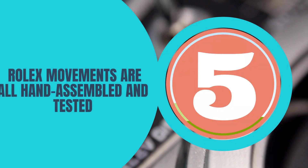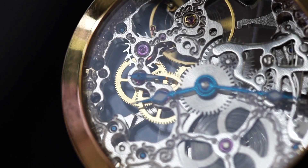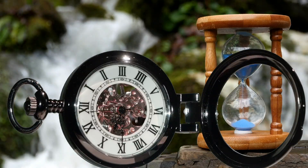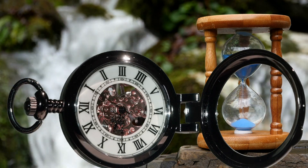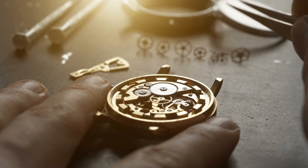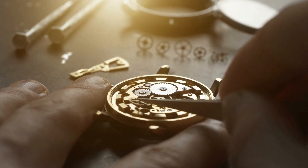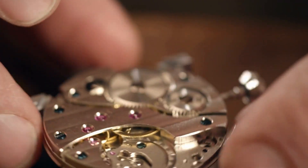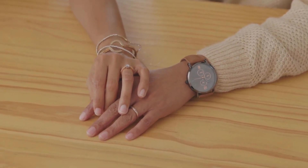Number five: Rolex movements are all hand-assembled and tested. One of the biggest misconceptions about Rolex is that machines build their watches. The rumor is so pervasive that even people at a blockbuster watch publication believed it to be mostly true. This is because traditionally Rolex didn't communicate much on this topic. The truth is that Rolex watches are given all the hands-on human attention you'd expect from a fine Swiss-made watch. Rolex uses machines in the process for sure — in fact, Rolex easily has the most sophisticated watchmaking machinery in the world.